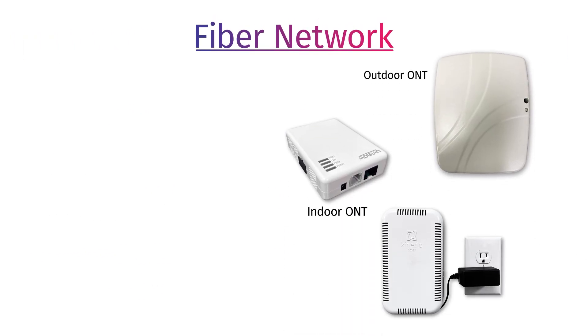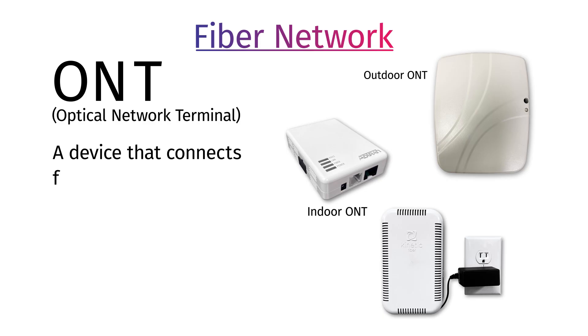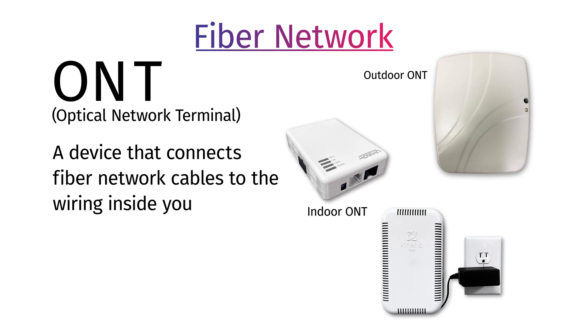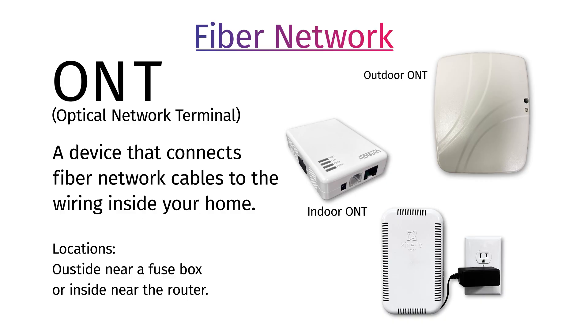If you are on our fiber network, you have an ONT. This stands for Optical Network Terminal and is what connects our fiber network cables to the wiring inside your home, giving your Wi-Fi gateway the ability to provide internet and Wi-Fi. An ONT can be located outside near a fuse box or inside near your router.